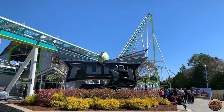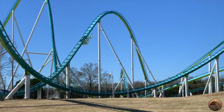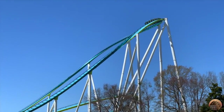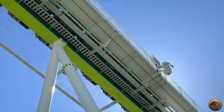Here we have Fury 325 at Carowinds. It opened in 2015 and stands at a height of 325 feet or 99 meters, features a 320 foot or 96 meter drop, and speeds up to 95 miles per hour or 153 kilometers per hour. Its brake run is also pretty big, but not quite as tall as Leviathan's.